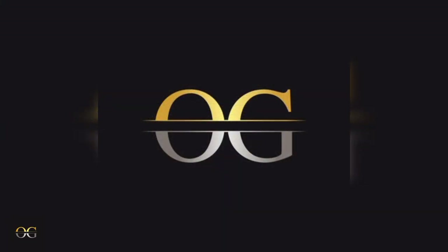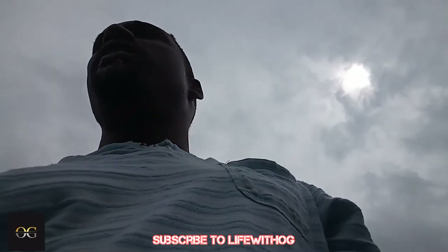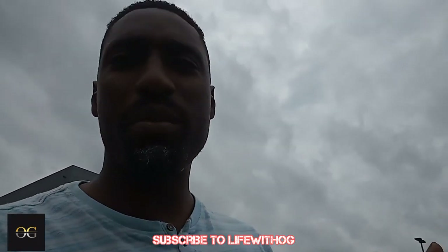Ferrari. What's going on, YouTube? This is Life with OG, and I'm back with another one. Y'all thought I was gone, but I wasn't — I was working, getting to it. But guess what? I got some exclusives I want to show you all. Before I do that, make sure y'all hit that like and subscribe to the channel. Let's get to it.